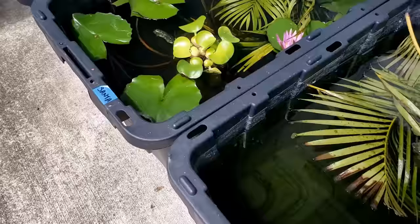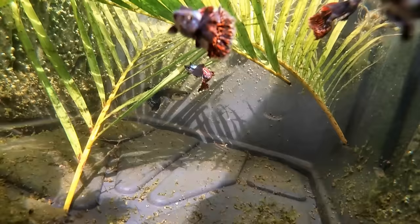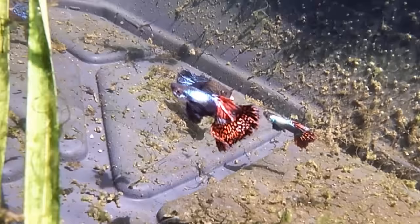This 17 gallon tub has my Dumbbell Mosaic Guppies breeders. These breeders have been producing lots of fry. The males are getting old but they're still really active and can do what they need to do, which is to breed with the females. Every six months or so I'll replace these guppies with new, younger males and females to breed.